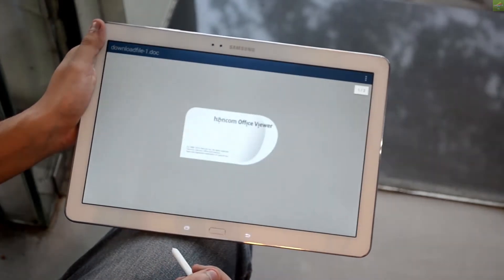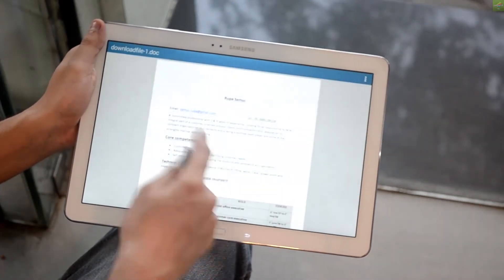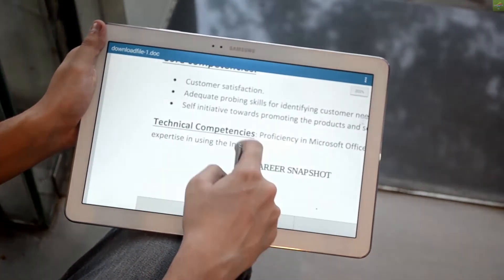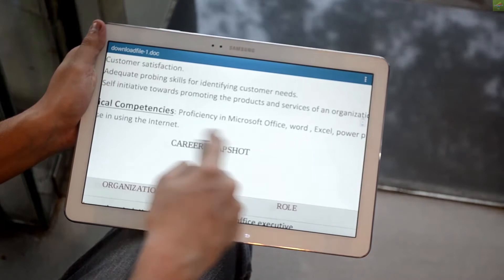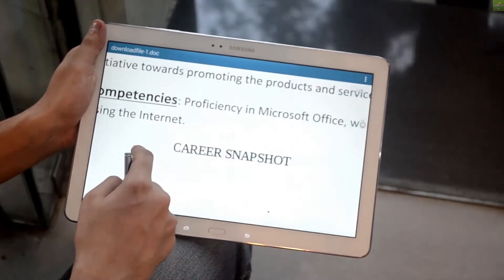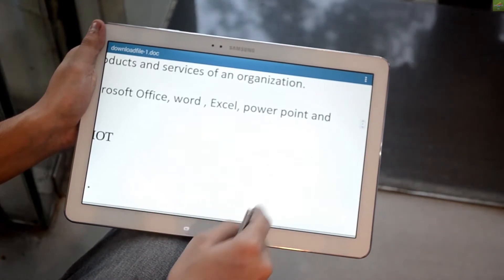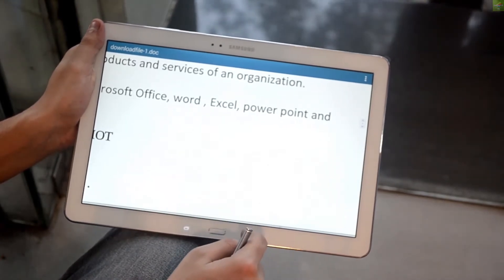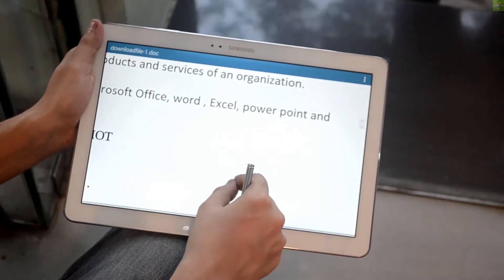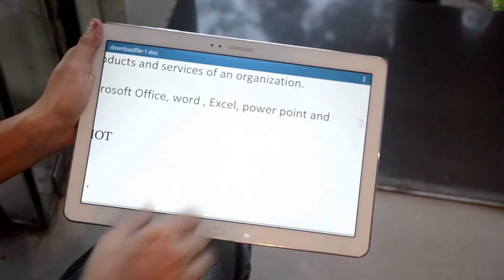I am just opening up another test file — a CV. I just had a test CV, so I am opening it up and zooming in a little bit for you all. When you are working on Hancom Viewer, sometimes it is a bit laggy. The Hancom Viewer just hung right now, so I am not able to work on it and I have to try to fix it up.